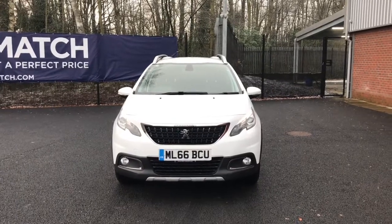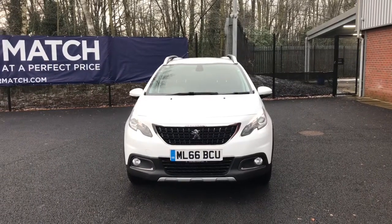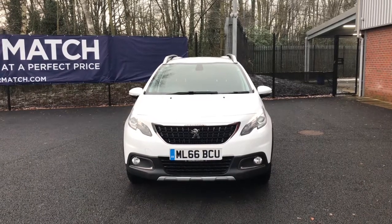Hello and welcome to Motormatch Bolton. Today we've got this white Peugeot 2008 PureTech Allure.